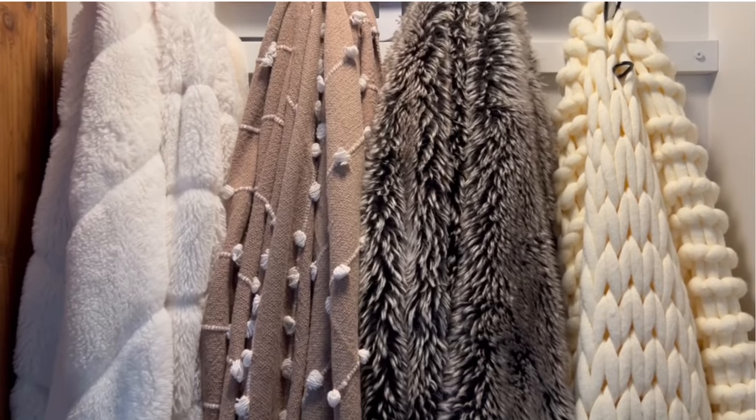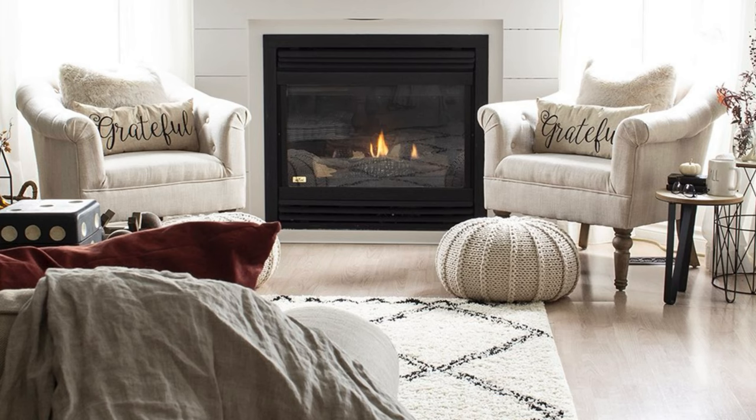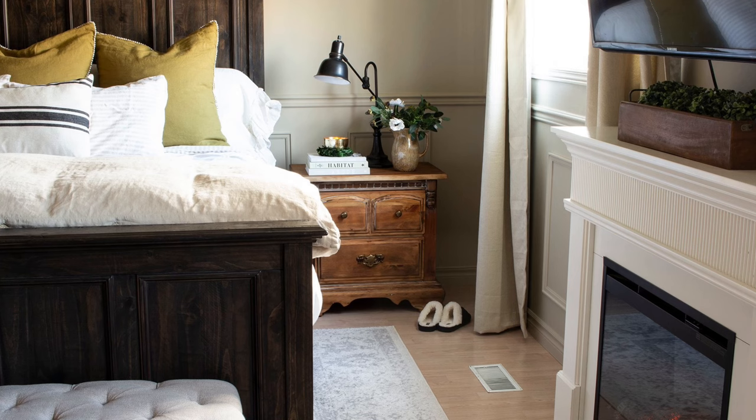The first thing that adds coziness to your home is layers of soft textures. Incorporate blankets, pillows, and rugs. Opt for cozy, soft materials like knit blankets, velvet or linen pillows, and plush rugs. These add warmth and comfort without taking up much space or adding clutter. You can also layer the textiles — throws on the couch, layered bedding, and soft curtains instantly make a room feel more inviting.